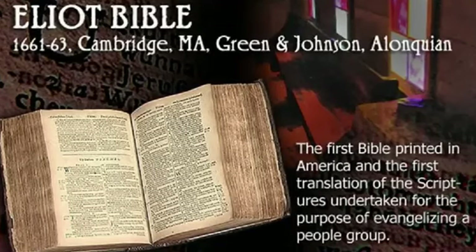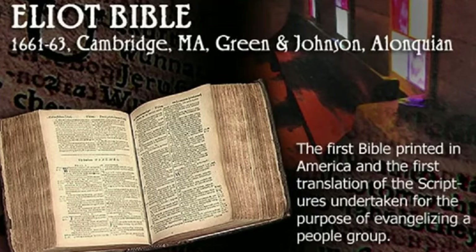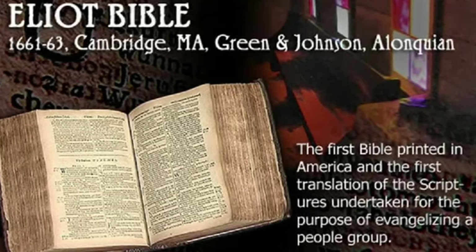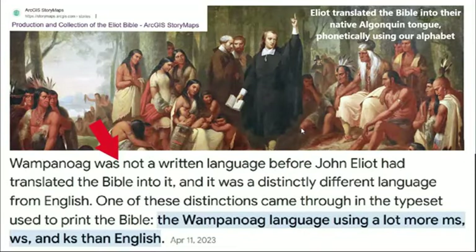The first Bible printed in any language in North America was referred to as the Eliot Indian Bible, and it was written in an Algonquin language of the Wampanoag nation. What's interesting is that the Wampanoag people didn't even have a written language — just a spoken language.